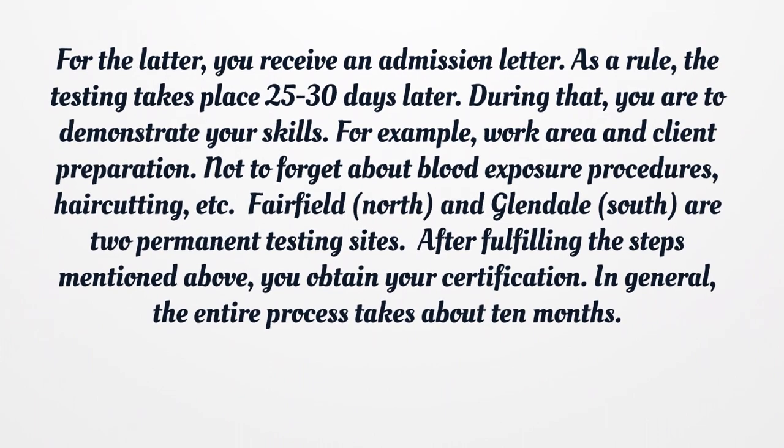Not to forget about blood exposure procedures, hair cutting, etc. Fairfield and Glendale are two permanent testing sites. After fulfilling the steps mentioned above, you obtain your certification. In general, the entire process takes about 10 months.